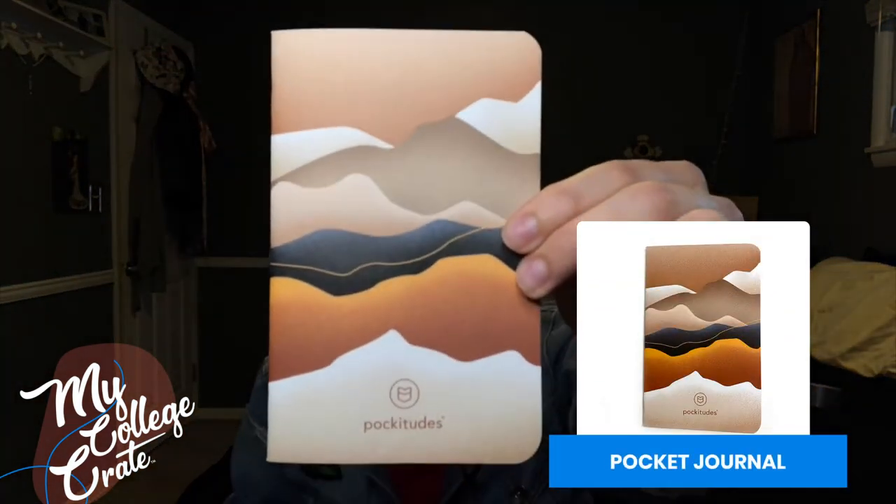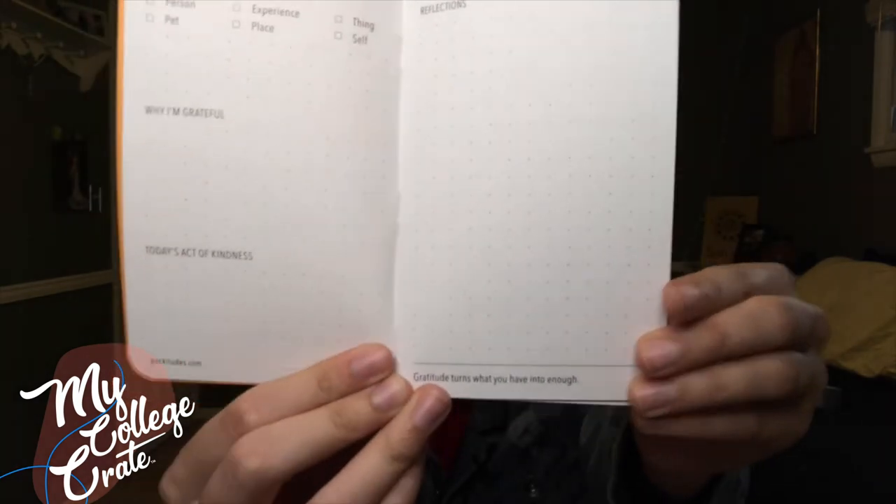So next is a gratitude little journal. I think everybody should have journals and should write down things, because that definitely clears up headspace. Basically, on the pages you will see it'll have what I'm grateful for, why I'm grateful, today's acts of kindness, and just reflections. So it's all printed out for you and it's organized.